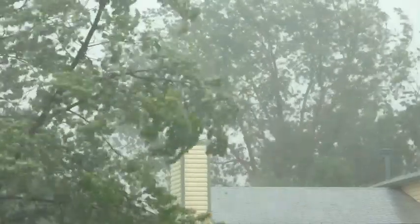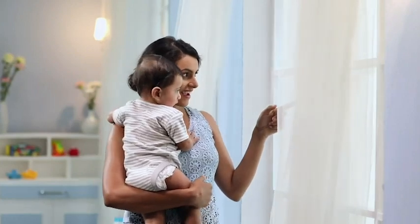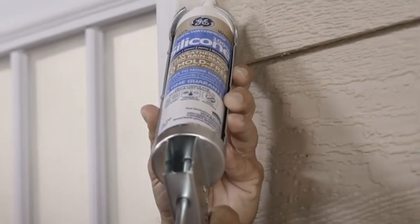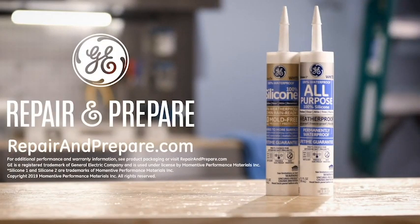When your home faces severe weather, rest assured that GE Sealants will help keep it outside where it belongs. GE branded 100% silicone sealants can help keep your home weatherproofed year round. Visit repairandprepare.com to learn more.